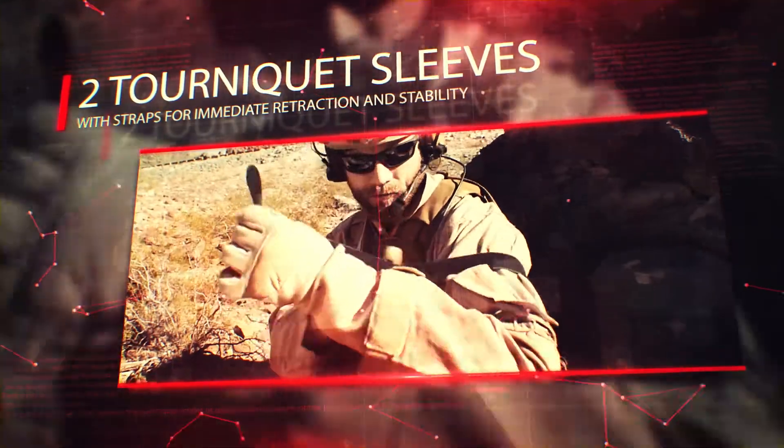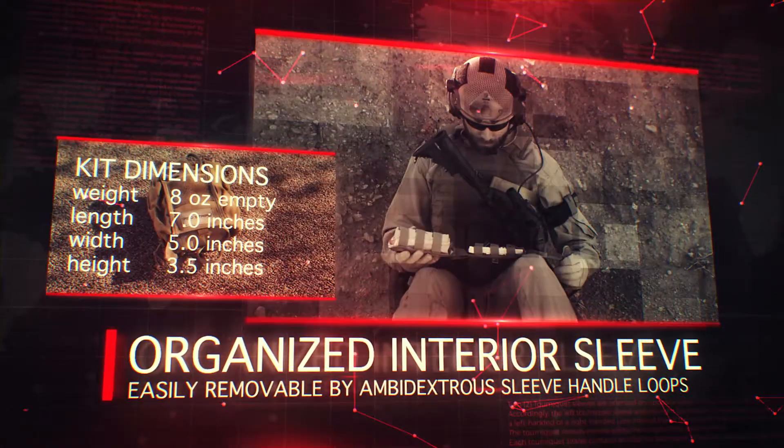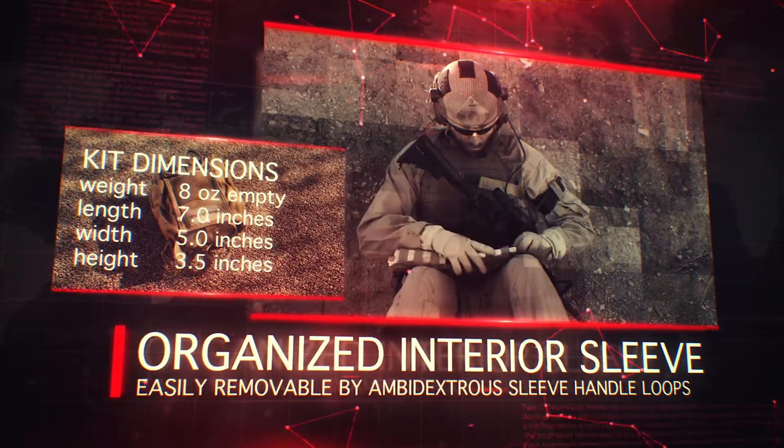It comes with two external tourniquet sleeves, dual mounting options, and a rapidly deployable interior sleeve with separated, organized bleeding and breathing sections.